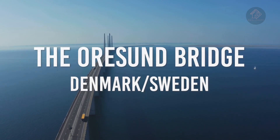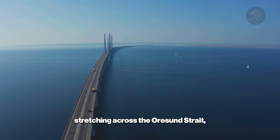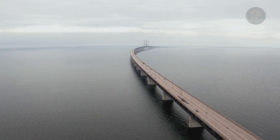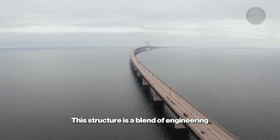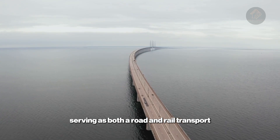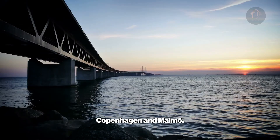The Orason Bridge, Denmark, Sweden. The Orason Bridge, stretching across the Orason Strait, is an impressive multipurpose link connecting Denmark and Sweden. This structure is a blend of engineering marvel and architectural beauty, serving as both a road and rail transport route that facilitates easy access between Copenhagen and Malmö.